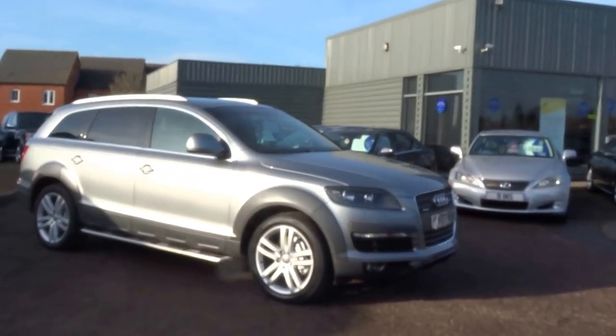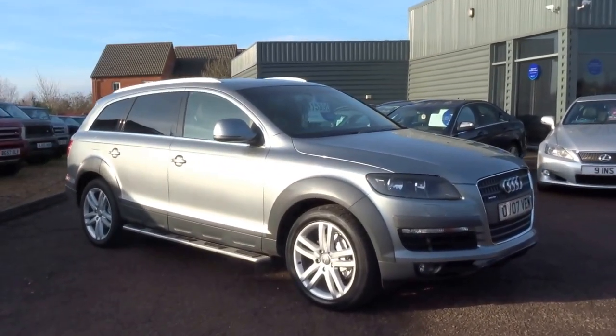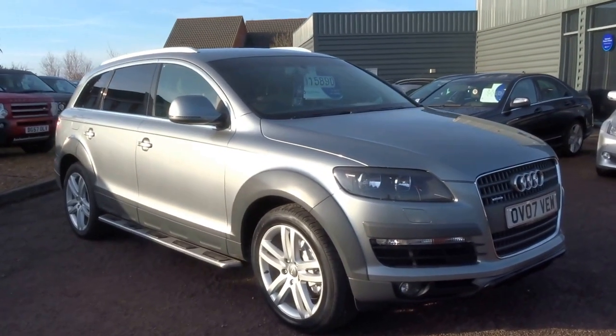Hello from Sonny Barford, this is George here from Country Car. Today's video is on this Audi Q7 which has just come into stock this morning.